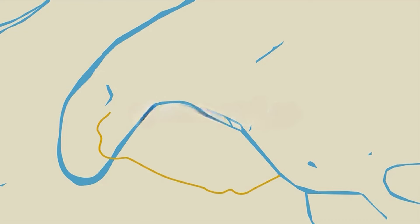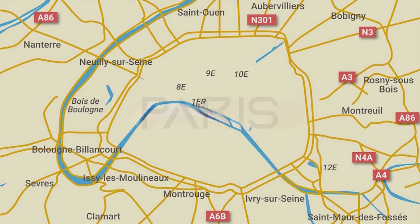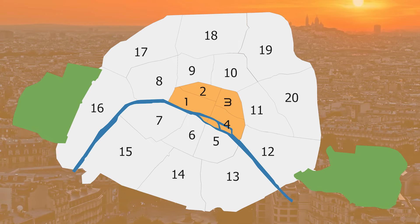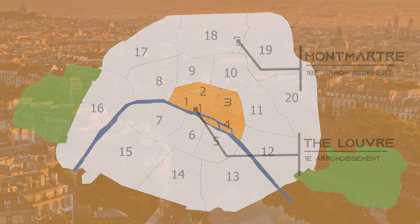Paris is divided into 20 districts or areas formerly known as arrondissements, and it has a spiral-like structure from the center of Paris to the outskirts in a clockwise direction. Each arrondissement is numbered from 1 to 20 with famous attractions in each. For example, the Louvre would be in the first arrondissement and the 18th arrondissement is home to Montmartre.